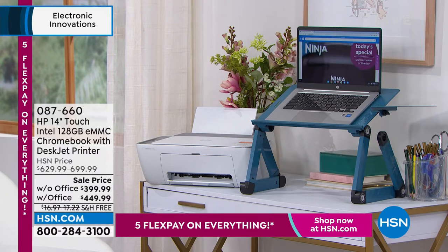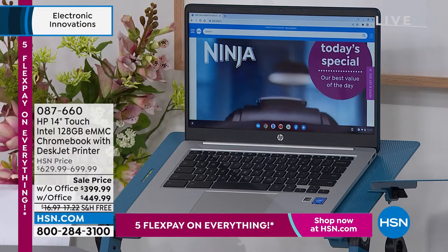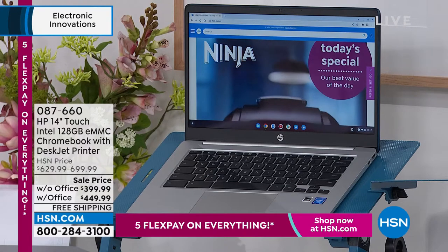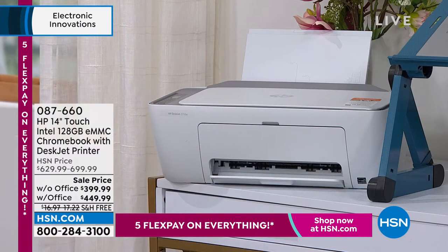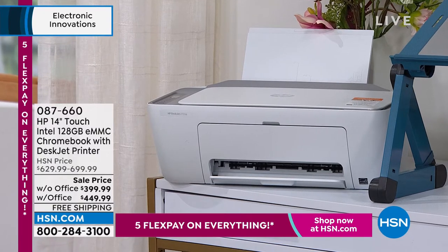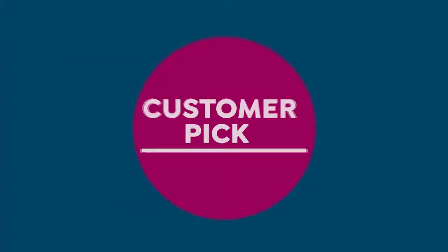We have an incredible configuration coming up — already popular. The HP Chromebook: speed, security, and simplicity. No viruses. By the way, it's 3.5 pounds, lightweight, great battery life. It comes with an all-in-one printer so you can print, copy, and scan. We're shipping it for free, it's on five FlexPay, and all you do is choose whether you want it with Office or without. Item 087-660. HP is the number one leading brand in America.